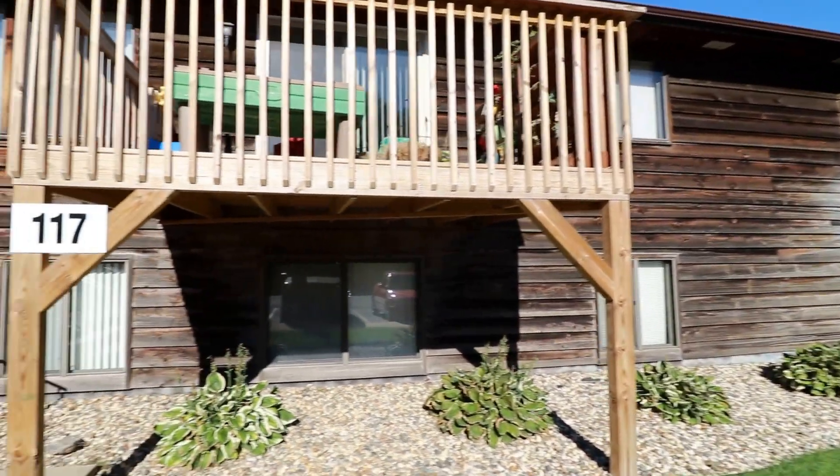Did I mention this place comes with a free garage? Go ahead and go online to find out more details at expressrpm.com and schedule your showing today.